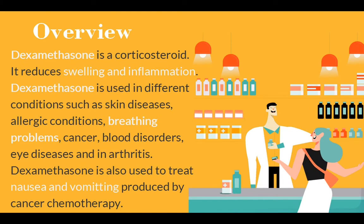Let's start with an overview. Dexamethasone is a corticosteroid. It reduces swelling and inflammation. Dexamethasone is used in different conditions such as skin diseases, allergic conditions, and breathing problems like pneumonia. It was tested in hospitalized patients with COVID-19 in the United Kingdom's National Clinical Trial Recovery, and was found to have benefits for critically ill patients. A link will be in the description box for further reading.